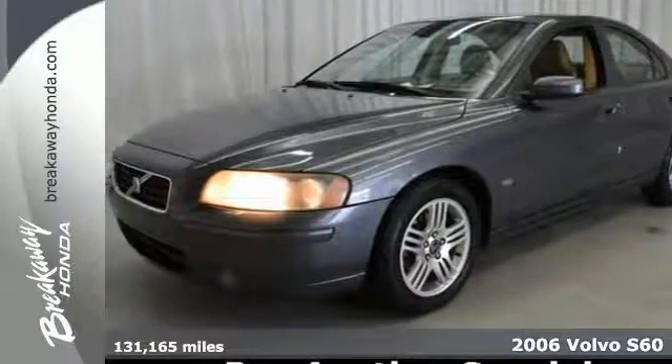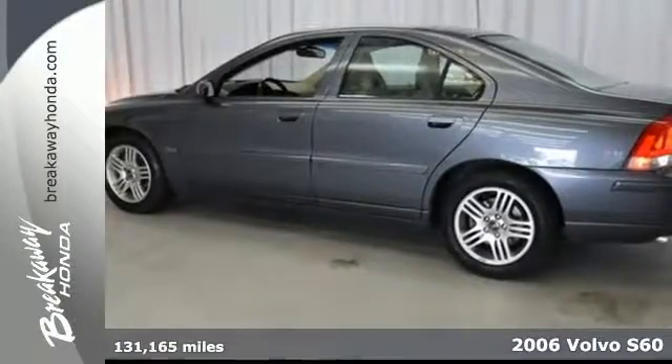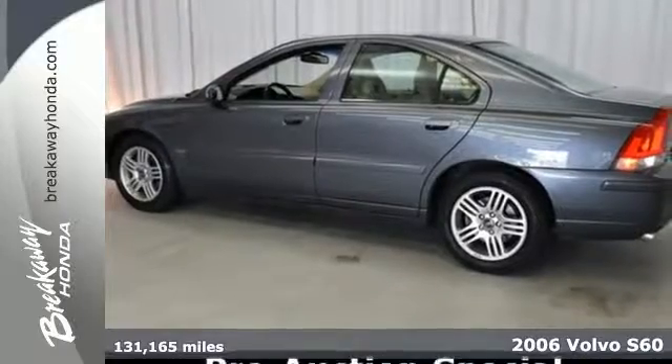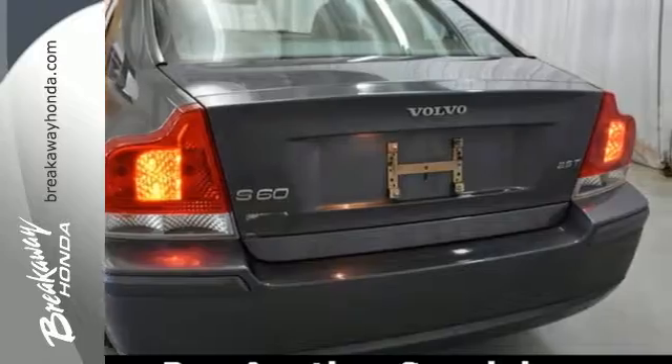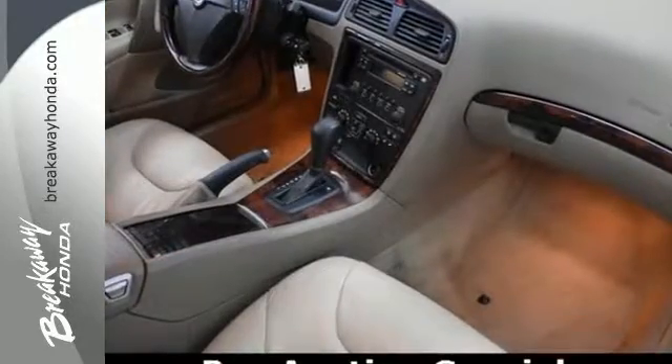It's a 2006 Volvo S60. The 2006 S60 has standard features including keyless entry, power door locks, multi-zone climate control, convenient memory settings and cruise control.